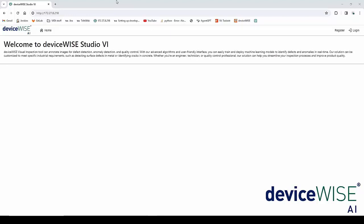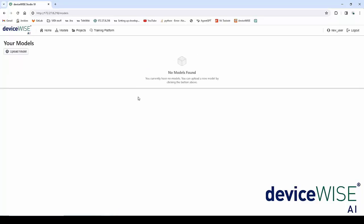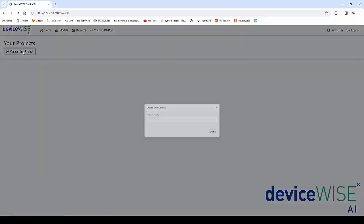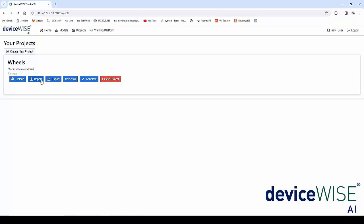When you open the web browser for the first time, this is what you're going to see. We're going to start by creating a user by going to register and creating a new user. I'm going to type in a password. Once the user is created, we can now start creating different projects for the purpose of object detection or anomaly detection.